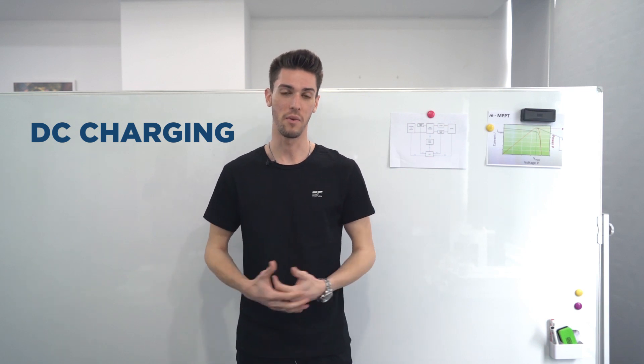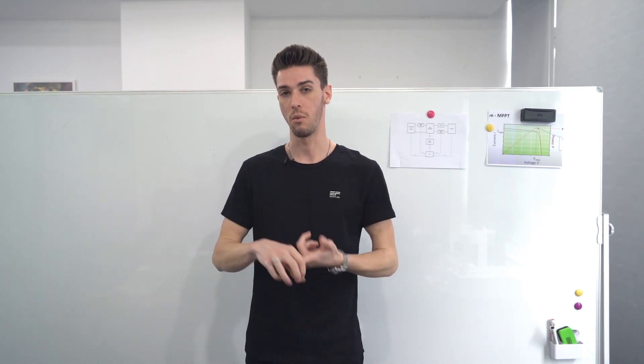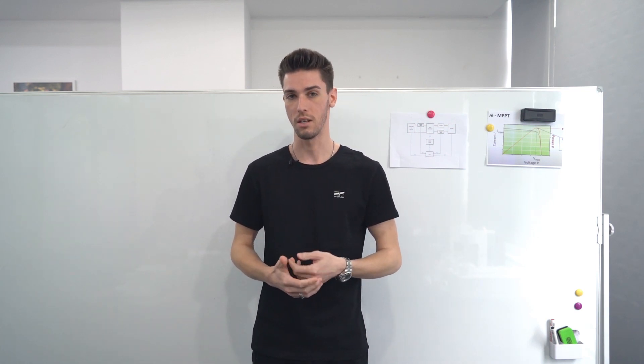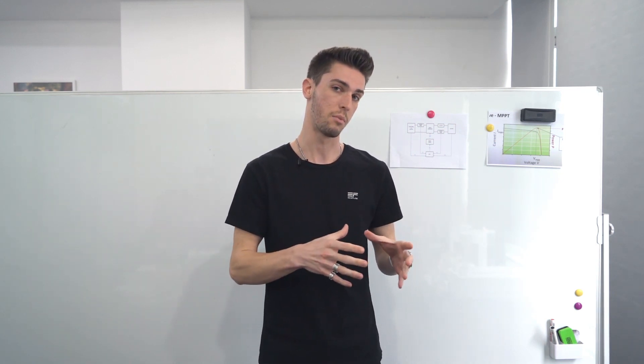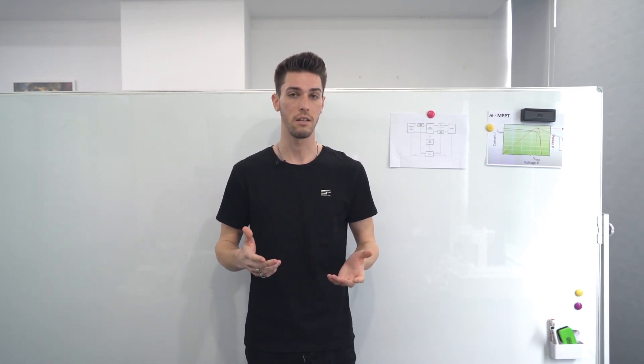Welcome back. Today we're going to be talking about DC charging and the solutions we've come up with here at EcoFlow. Generally there are two types of DC charging: one involves an adapter and the other is solar. Both of these methods have their challenges — tons of different adapters, and solar generally has low charging efficiency — so our focus was to solve these problems and enable safer, more efficient DC charging.